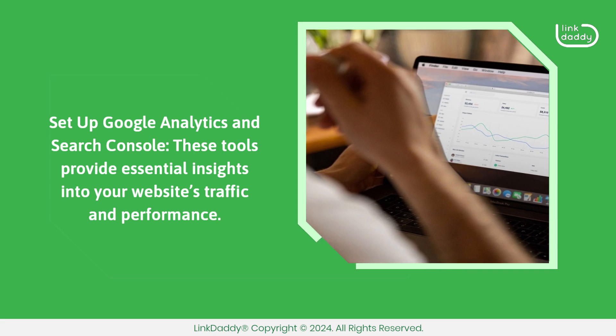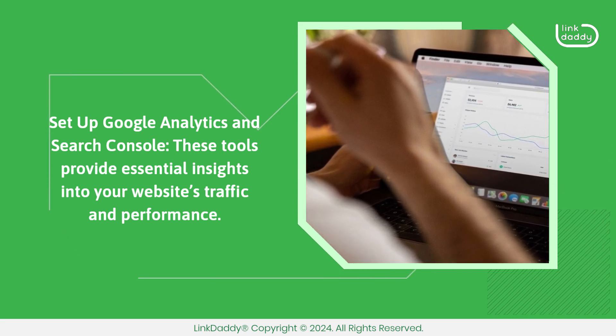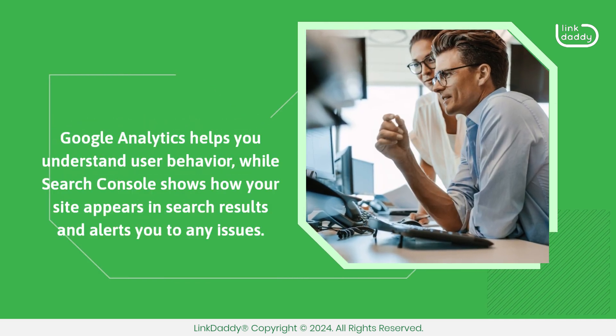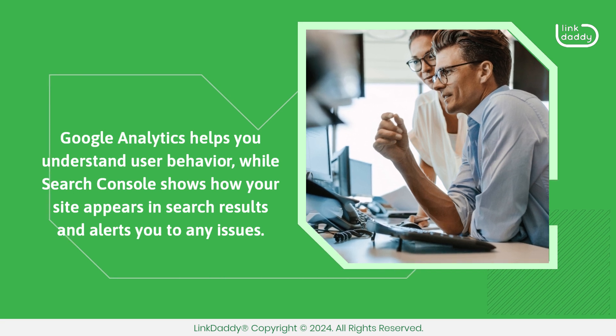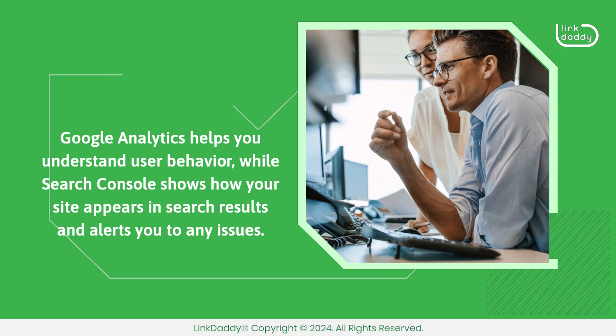Set up Google Analytics and Search Console. These tools provide essential insights into your website's traffic and performance. Google Analytics helps you understand user behavior, while Search Console shows how your site appears in search results and alerts you to any issues.